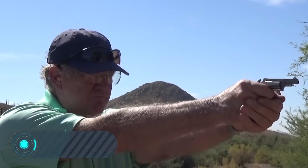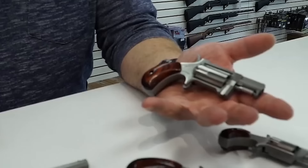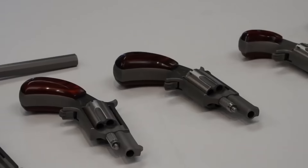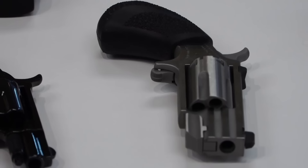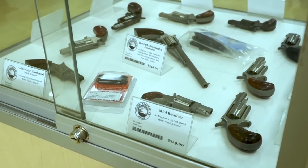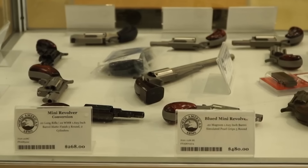Mini Revolvers. Self-defense is a delicate and quite controversial issue. It is up to each person to decide for themselves what measures to take and what devices to use to protect their loved ones and property. Firearms are still one of the most common ways to defend oneself, and even those afraid of large guns or pistols with strong recoil can nowadays find a suitable option.